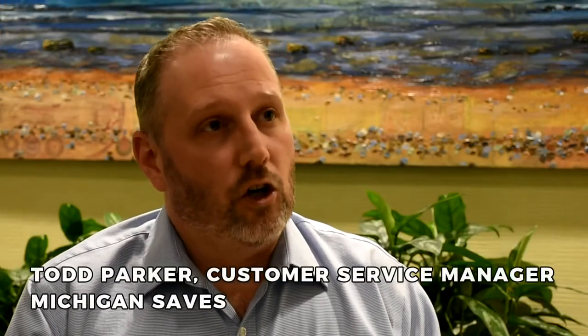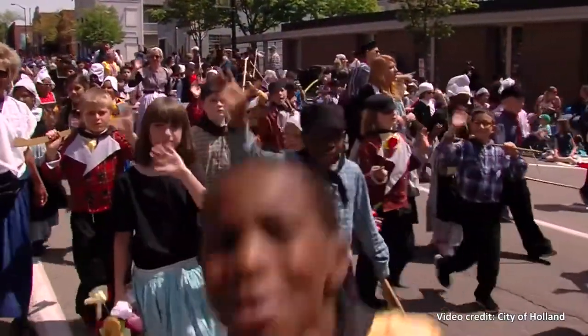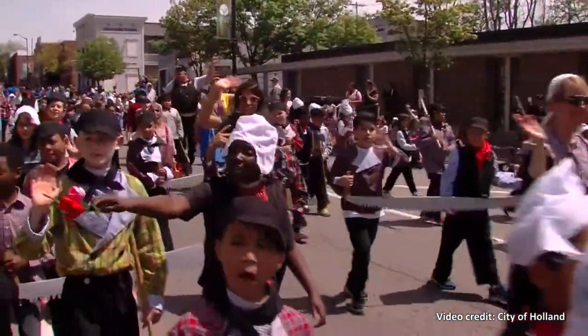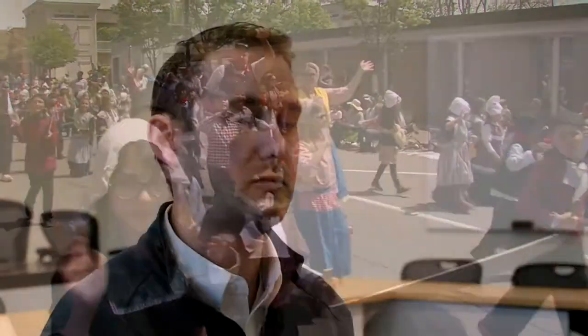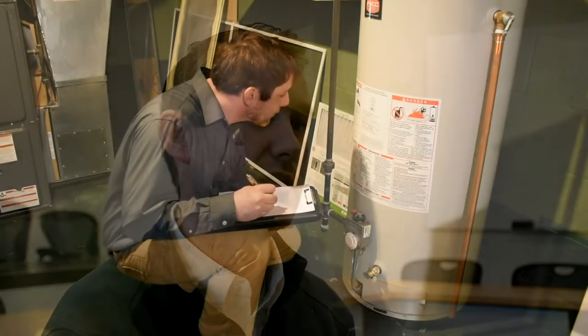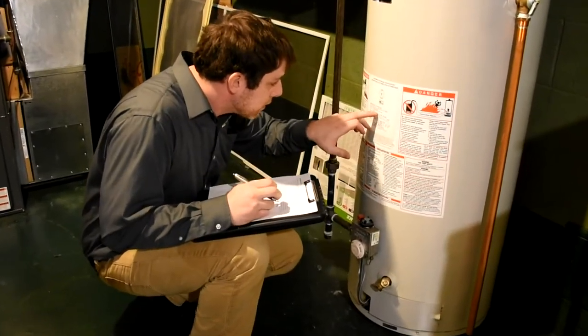What you see with the on-bill program is that having longer terms provides greater affordability for homeowners, and having the underwriting criteria simply be on-time bill payment history opens it up to a greater number of people. Those are distinct components of the on-bill program that you can't find in other forms of financing. An additional investment of two thousand dollars really only amounts to a couple of dozen dollars per month over a ten-year period, making it easier for people to say yes to these big improvements that are going to pay off in the long run.